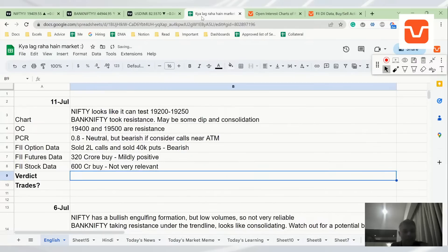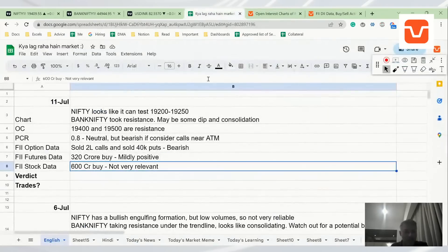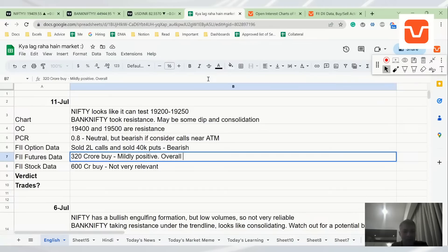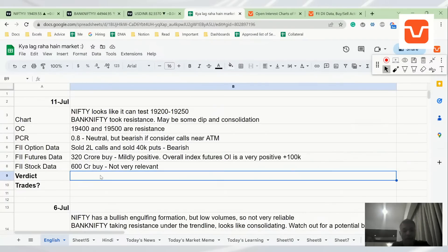So what's the verdict on the market? If you look at FII's overall index open interest it is almost plus 100K — overall index futures plus options OI is very positive at plus 100K, and this is significant. So I would look to enter close to 19,250 for a continuation of the uptrend.